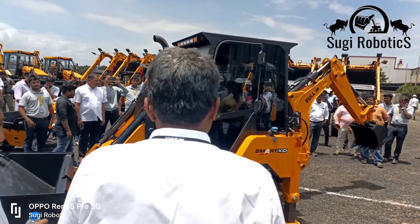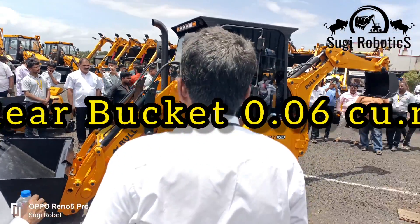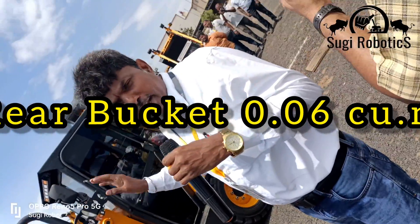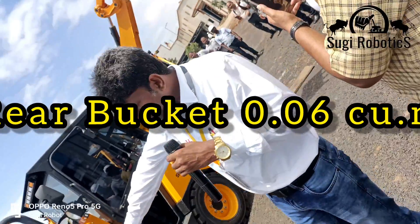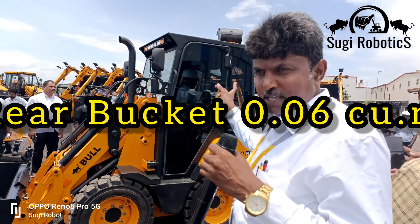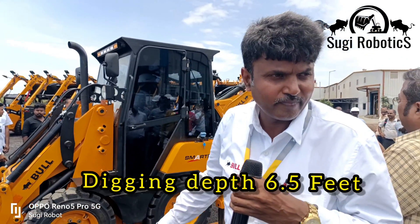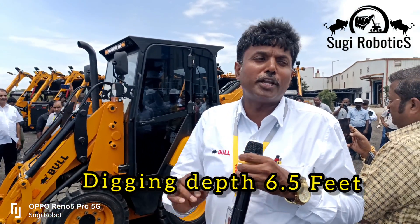How much is the HP? This is the Speedbac 49HP, Kubota engine, 0.35 cubic feet bucket, dig depth is 7 feet, back is 0.06 cubic feet back bucket, and digging depth is also 6.5 feet. This machine is ready for filling January 2023.